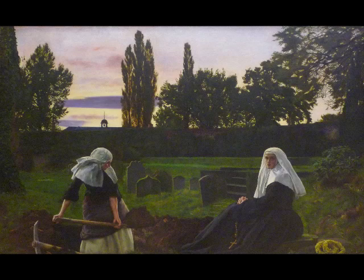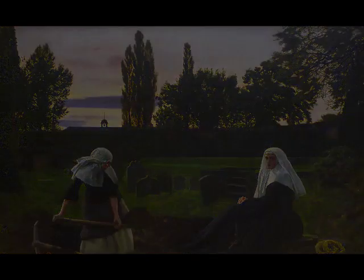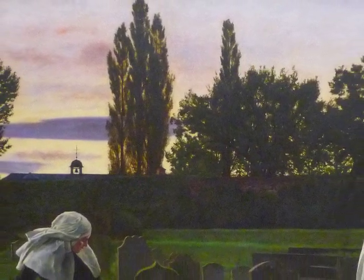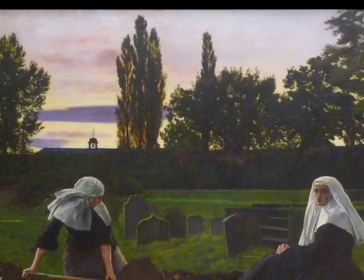But then the greens become so vivid in the grass. There's a kind of almost ethereal quality to the color that seems almost unnatural, and we've all experienced this at twilight, where the colors take on a kind of intensity — almost more vivid than in bright daylight, just because of the tonal contrasts.